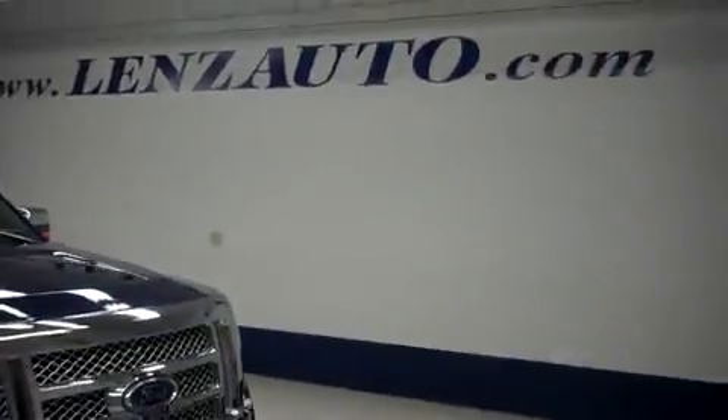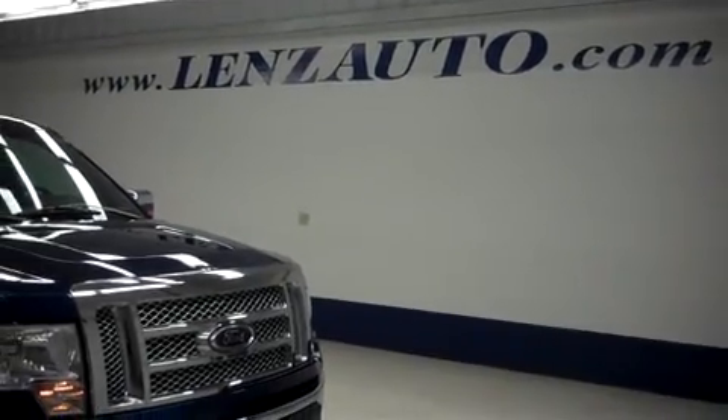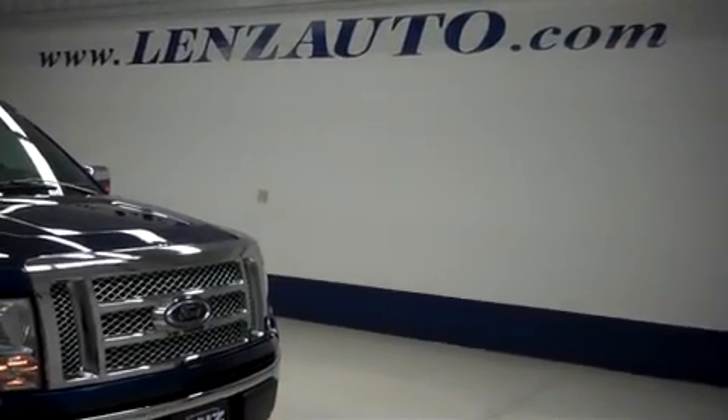More pictures of this truck — one of the over 500 we have in our inventory. Visit our website at www.lenzauto.com for more pictures.